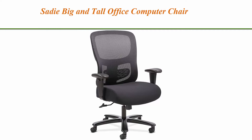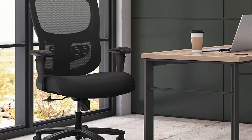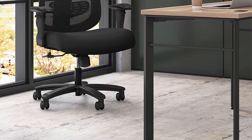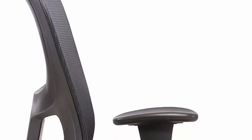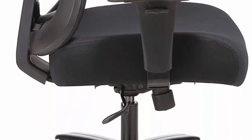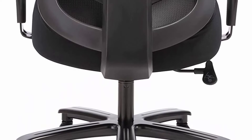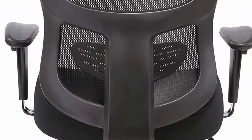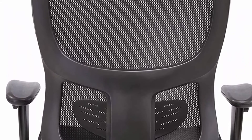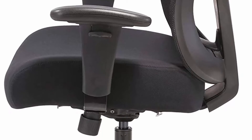Top 5. Sadie Big and Tall Office Computer Chair — height adjustable arms with adjustable lumbar, black, HVST141. Ergonomic posture support: adjustable lumbar control puts lower back support right where you need it. Overall dimensions: depth 30.31 in, height 42.91 in, width 30.31 in. Arm height range 25.6–31.5 in, arm width range 22.5–30 in. Seat overall depth 20.9 in, seat width 22 in, back width 22 in.